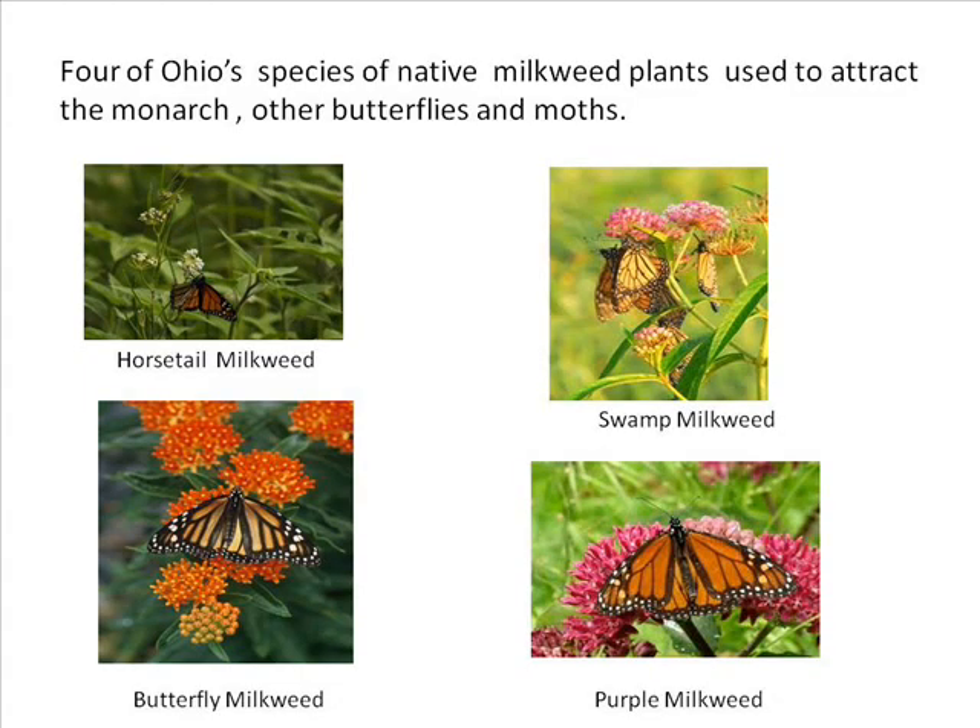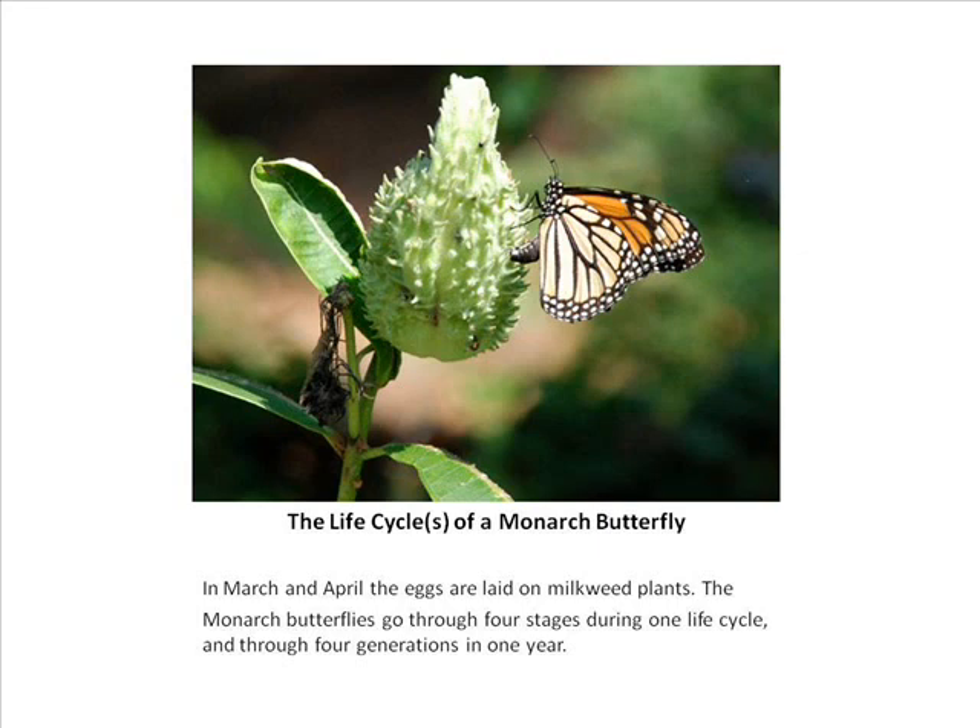There are four species of native milkweed used in Ohio, and actually 16 different species total — the ODNR website lists all available milkweeds. Not only monarchs but other butterflies and moths also lay their eggs on milkweed. You have horsetail milkweed for dry or moist areas, swamp milkweed which tolerates frequently watered beds, butterflyweed which prefers drier areas and doesn't like wet feet, and purple milkweed — a beautiful variety that can grow up to eight feet high. This diagram shows the life cycle and how milkweed is used through each generation.